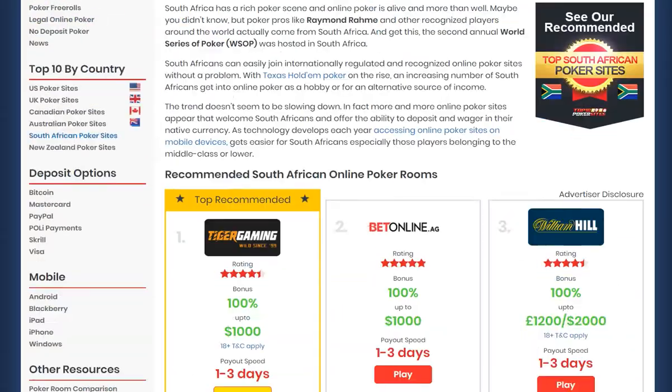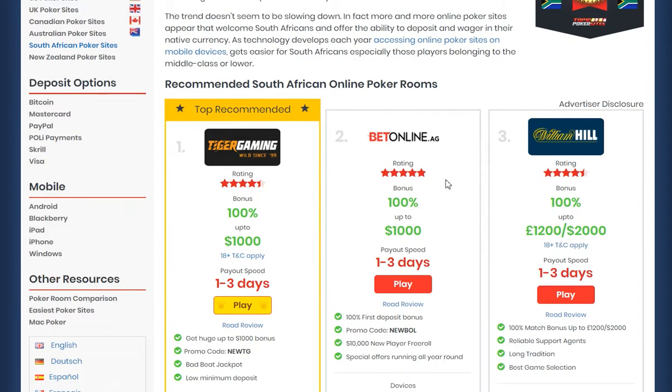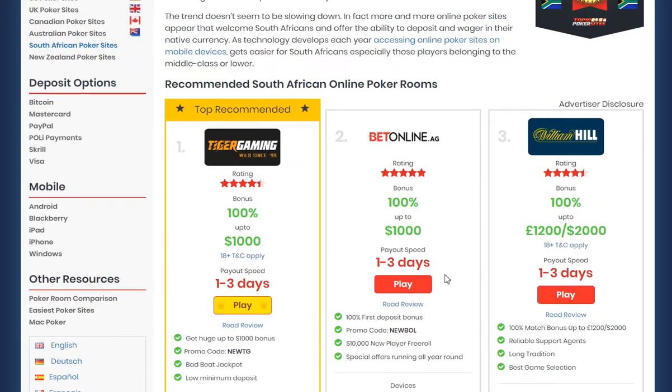One thing you're going to want to do is obviously sign up to a poker site that will accept South African rand. We've got several of them featured, all of which are giving away all manner of sign-up bonuses too.